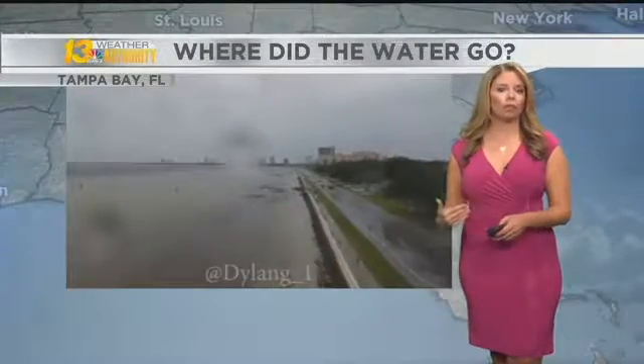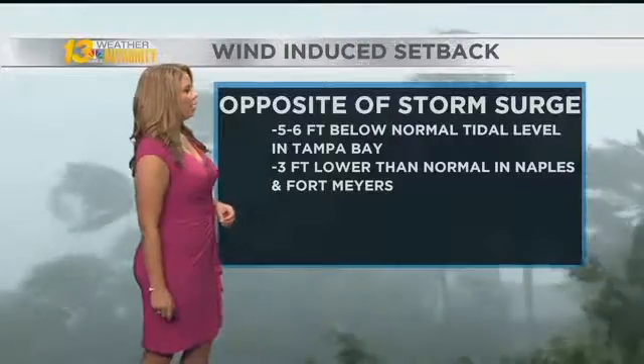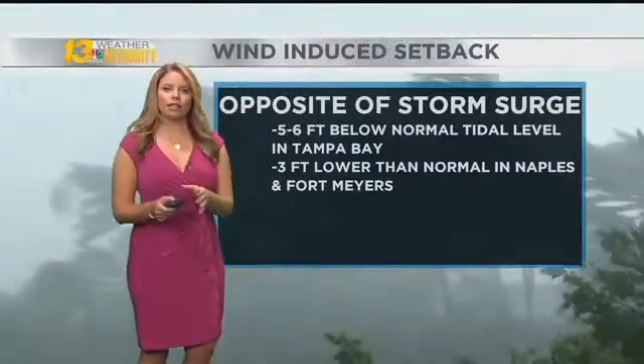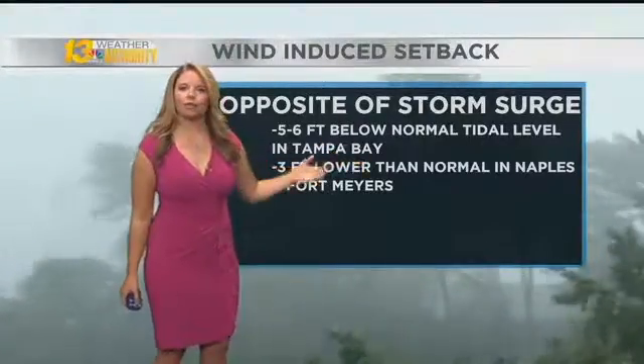Ahead of the storm yesterday, that water was actually drawn out of the bays all along the west coast of Florida. This phenomenon is the opposite of storm surge, where yesterday levels dropped five to six feet below average in Tampa Bay and over three feet below normal in Naples and Fort Myers.